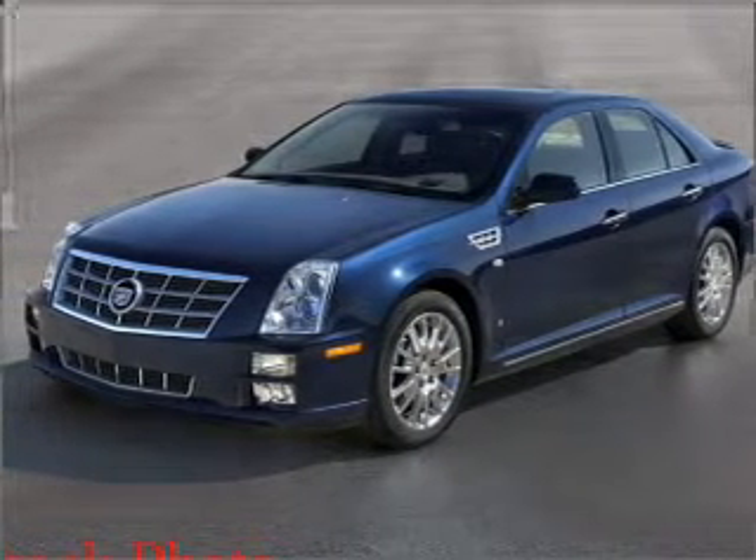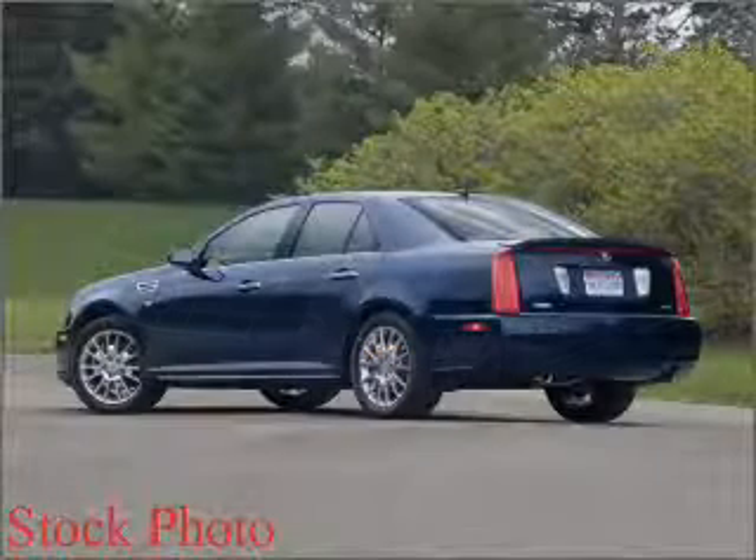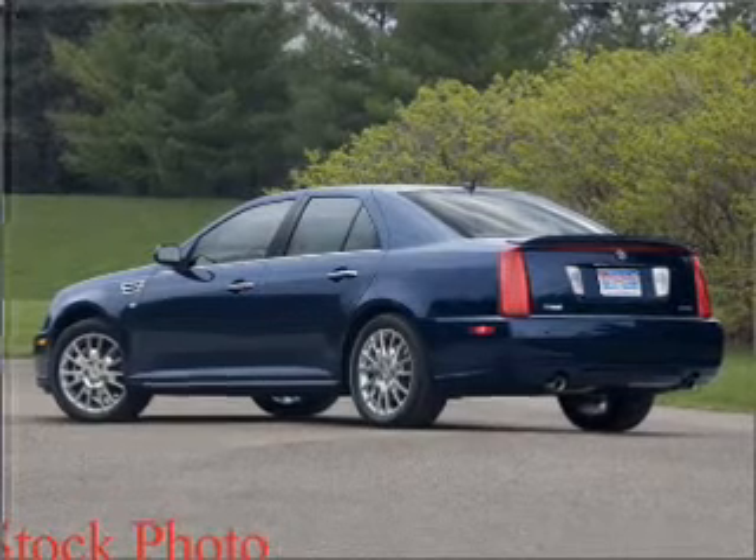Interested in the comfort and ease of a luxury car? Check out this luxurious Radian Silver 2009 Cadillac STS with a light grey interior.